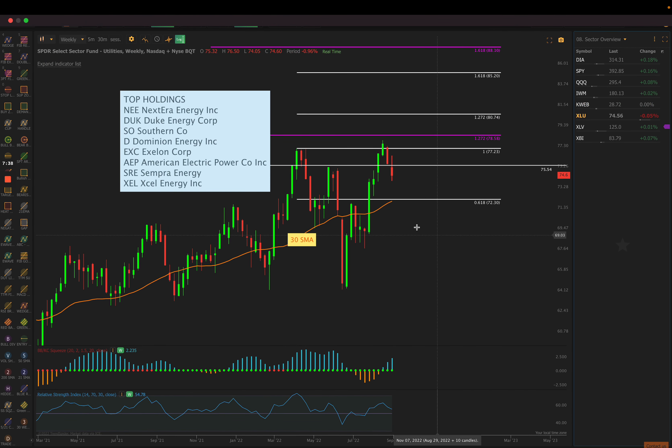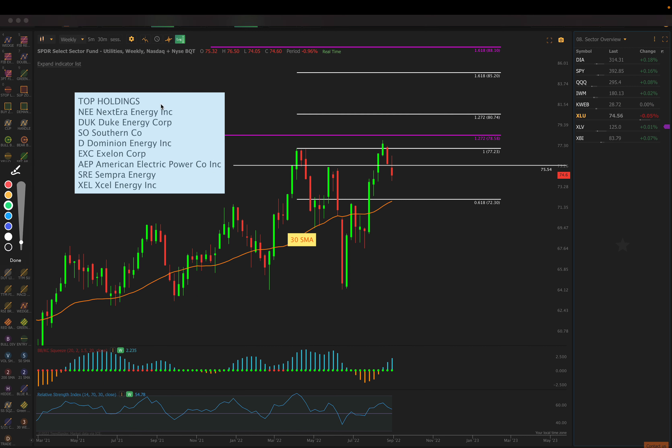Here's XLU — Utilities. You can see some utility names here to look up. We came into prior resistance about three weeks ago, then two weeks ago tested it and failed, and last week continued down. What I'd expect is maybe a backtest of the 30-week simple moving average. RSI is still holding over 50, no squeezes, but squeeze momentum has been rising. Maybe in the next week or two we back test that 30 simple moving average and bounce off it to make a bigger move higher. Keep a closer eye on Utilities for the next couple of weeks.